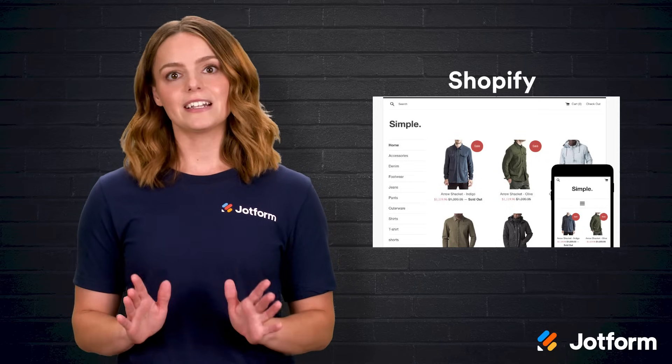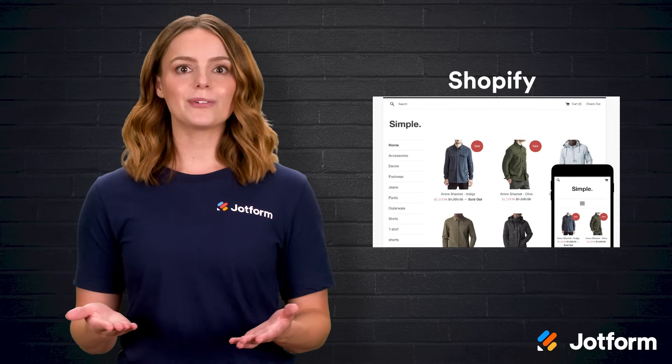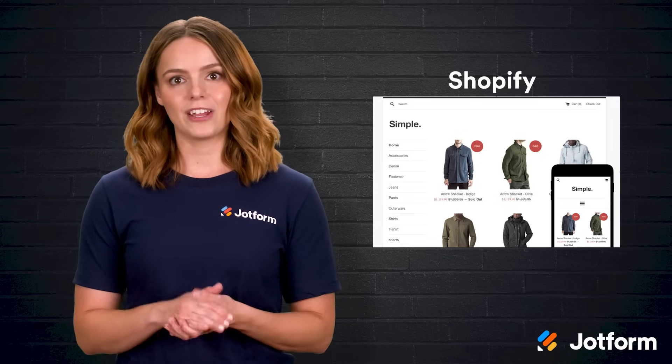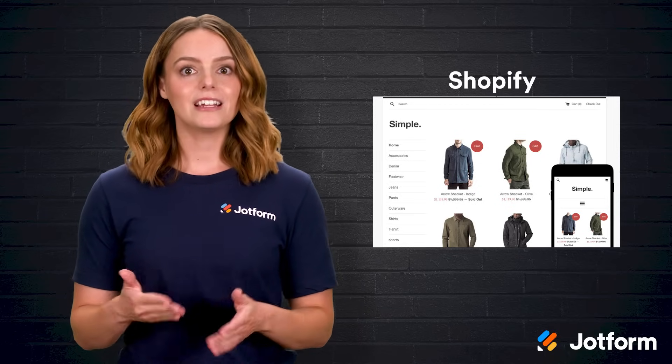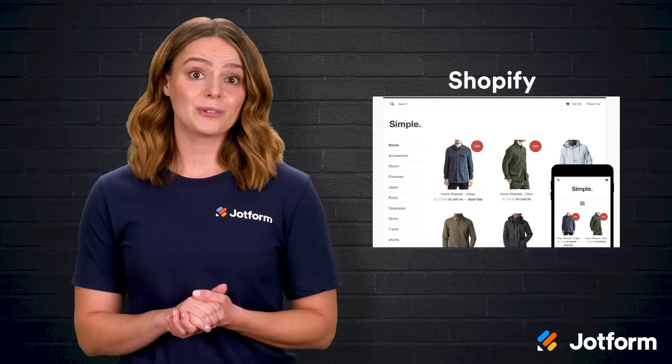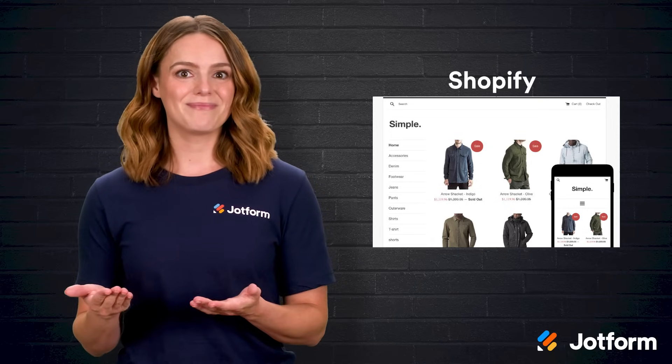What really sets Shopify apart is its vast ecosystem of tools and integrations. Adding a customer feedback survey through JotForm, for example, is as easy as clicking an app and pasting it into your theme. That flexibility kept my store nimble even as new needs popped up.